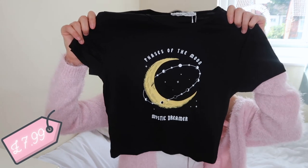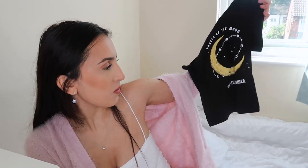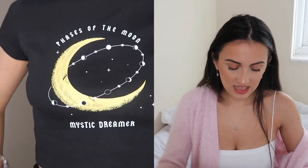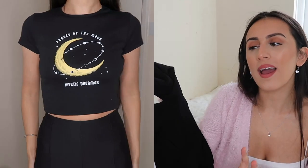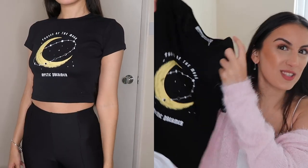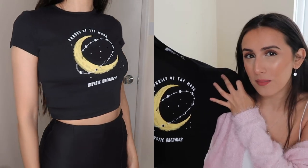This next item was kind of an impulse buy — it's not something I normally gravitate towards. It's just this little small crop top. It says 'Phases of the Moon — Mystique Dreamer' on it. It's not something I tend to go for, but it's a basic you know — if it's not too cold outside you can wear it with some trousers and a cardigan or a shacket. I love slogan tees, I just don't tend to buy them enough. It was a lovely cropped length and fit gorgeous.